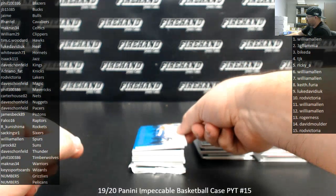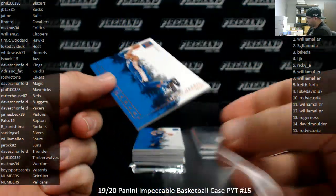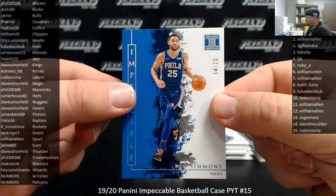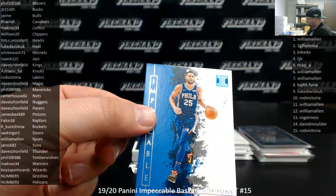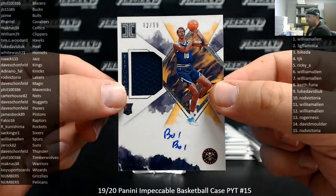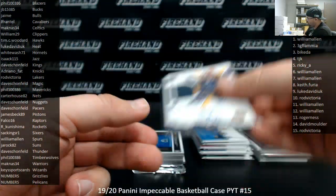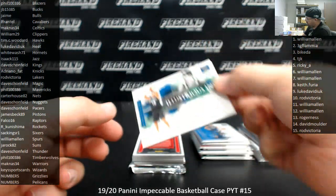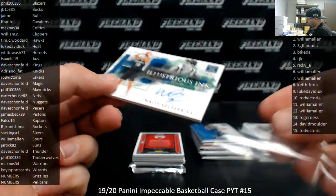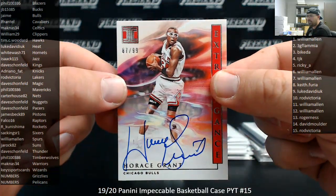No Grizzlies, no Pelicans yet — let's hope we can change that in box three. Tobias Harris for the Sixers, number to 99, Sixers going to Sac Kings or one. Next up is a silver Hall of Foil, Ben Simmons, number 14 of 25, Sixers going to Sac Kings or one. A Bull Bull rookie jersey auto for the Nuggets, 82 of 99, Nuggets going to Dave Schofield — so you got the regular rookie auto and a rookie jersey auto. Wally Zerbiak, the illustrious ink auto, 15 of 99, Timberwolves going to Phil. Next up is an extravagance autograph for the Bulls — Horace Grant, 87 of 99, Bulls going to Jaime.